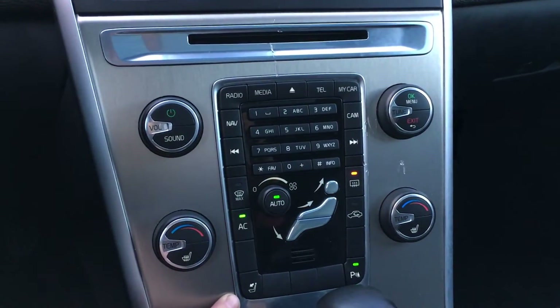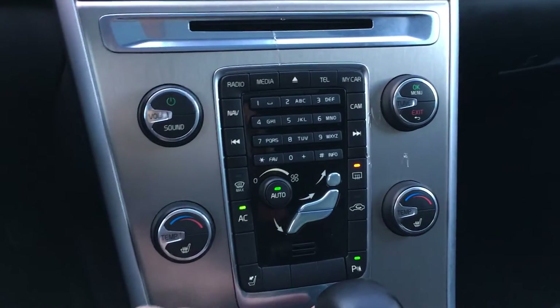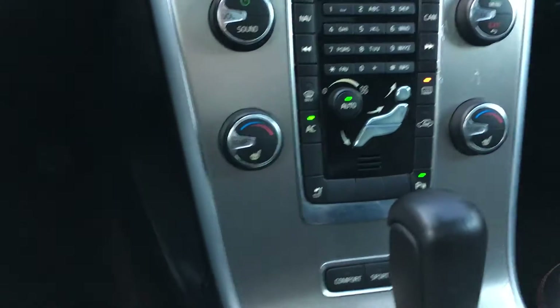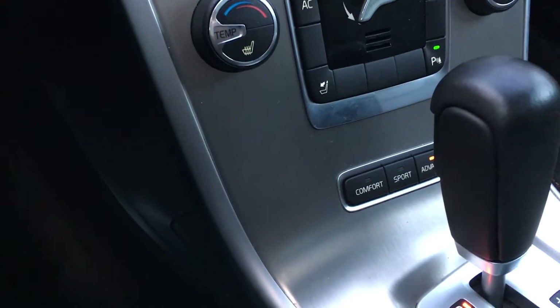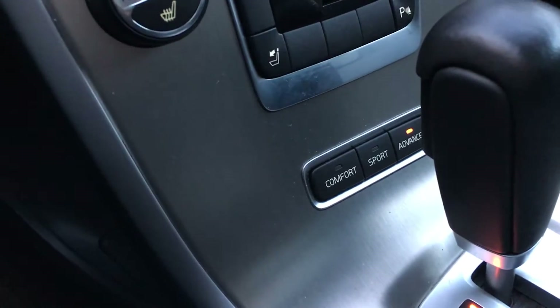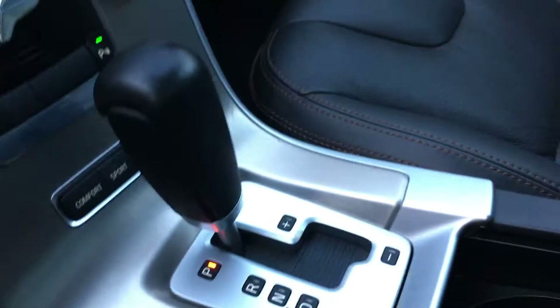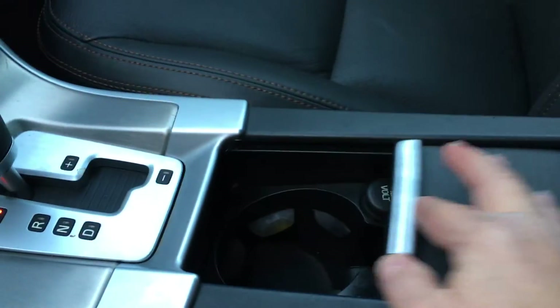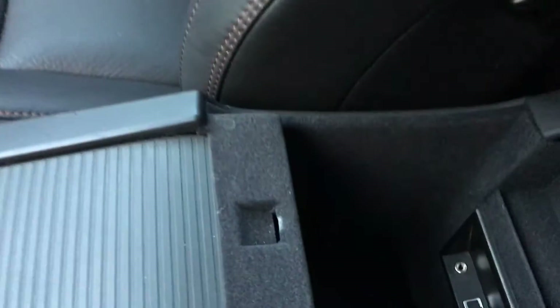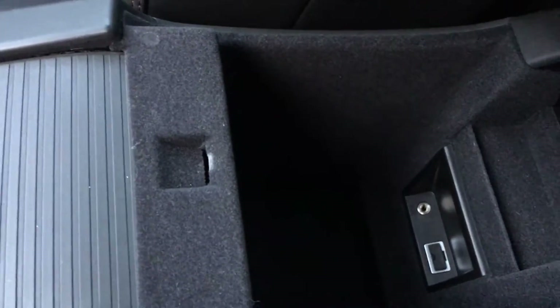That's the button for the headrest on your seats. You have parking sensors and different driving modes — comfort, sport, and advanced. You have an automatic shifter, a couple of cup holders with a 12-volt outlet. You can actually slide this to close it if you wish. Your armrest is also a console and you have your auxiliary line in, USB outlet, as well as storage.